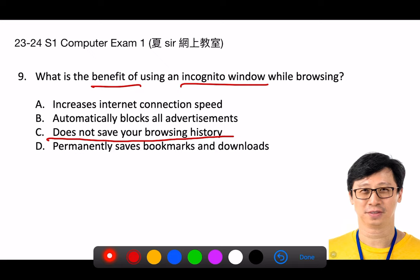Here's a breakdown of the options. A. Increases internet connection speed. Using an incognito window does not affect your internet connection speed. The speed of your connection is determined by your internet service provider and other technical factors. B. Automatically blocks all advertisements. Incognito mode does not automatically block advertisements.